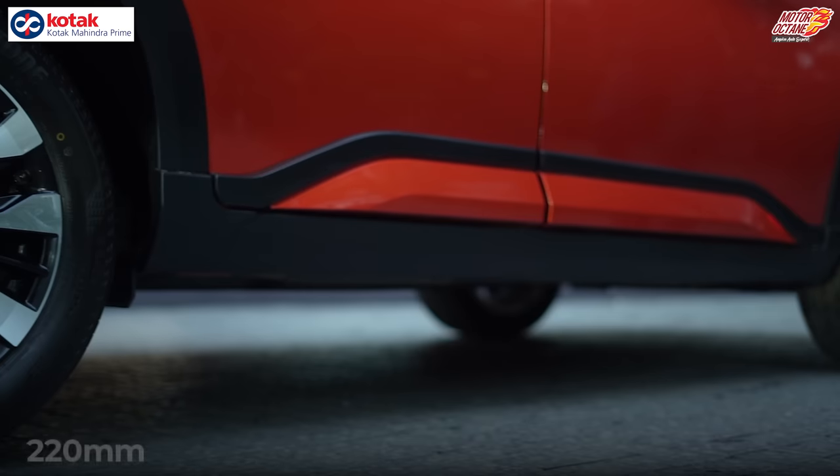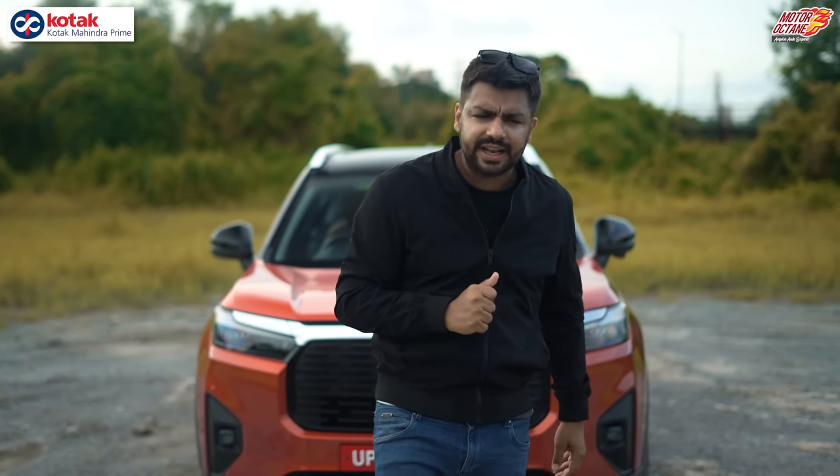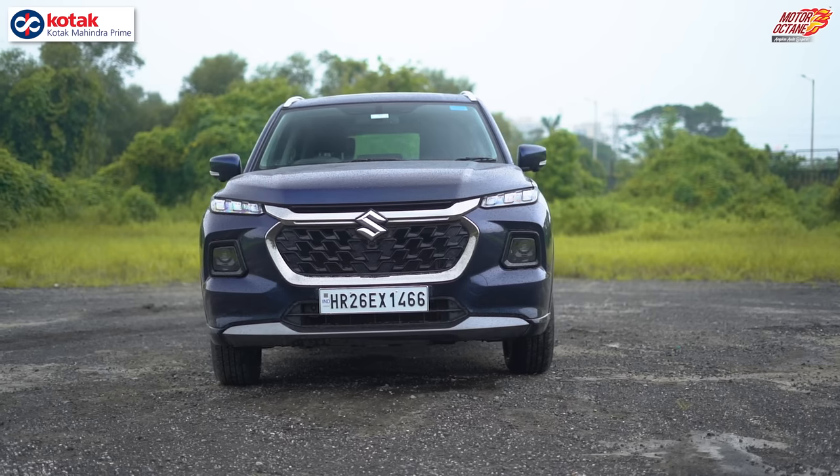In the Elevate, you get a ground clearance of 220mm, which is the highest in this whole category. The category includes Creta, Seltos, Kushaq, Tyguan, Aster, Highrider, and Vitara.